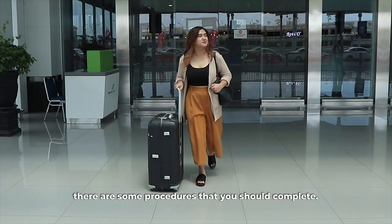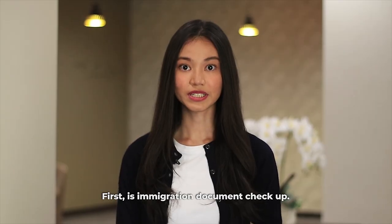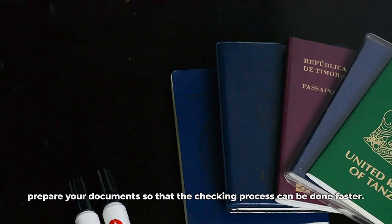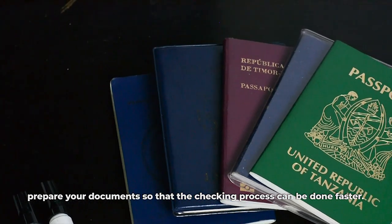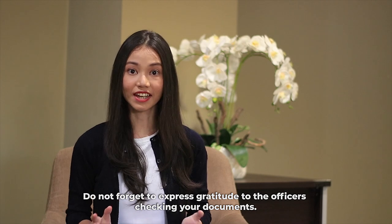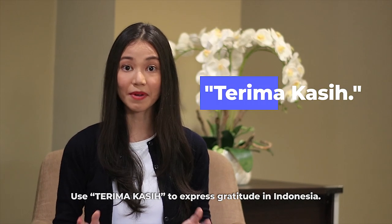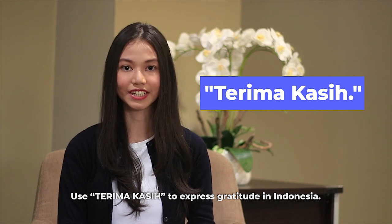After arriving in Indonesia, there are some procedures that you should complete. First is the immigration document check-up. Beforehand, prepare your documents so that the checking process can be done faster. Do not forget to express gratitude to the officers checking your documents. Use 'terima kasih' to express gratitude in Indonesia.